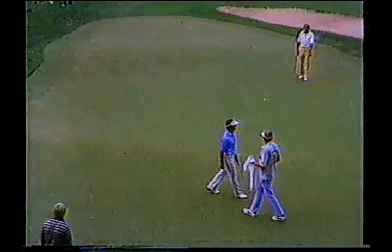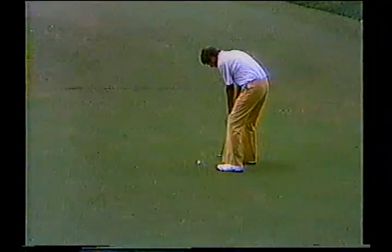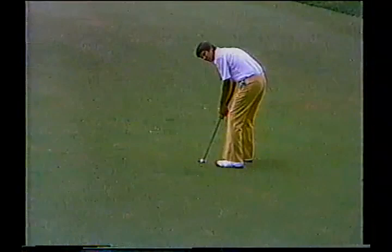U.S. Open champion in '78, won the Westchester in '77. Those have been his two victories on the tour so far. He's been around since '73. Trying to go four under to put him one off the lead.